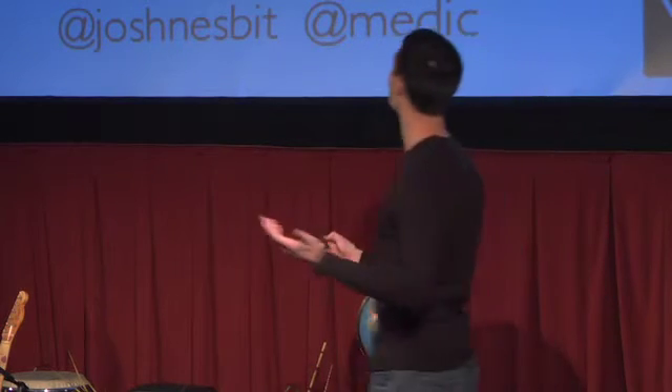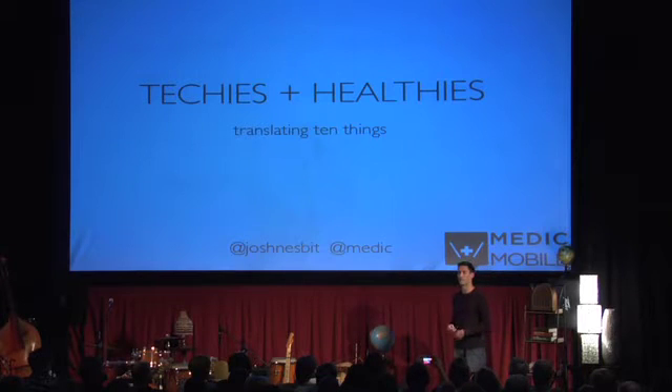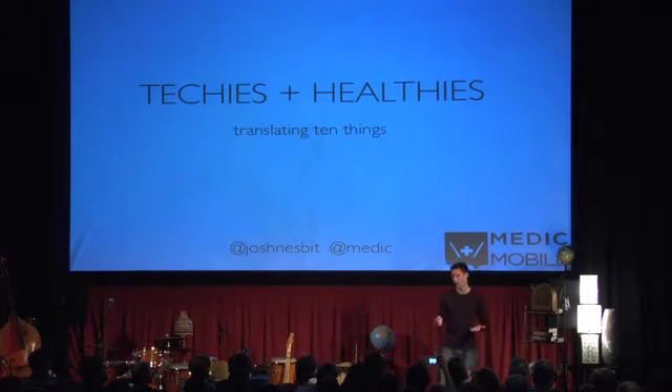I spend a lot of my time translating between technologists — which I'm going to call techies — and global health practitioners, which I'm going to call healthies. Totally made up a word, but I think it works. And I'm going to talk about 10 innovations; some our company is working on, most are just things from friends and colleagues that I'm genuinely excited about.